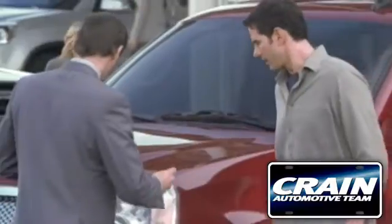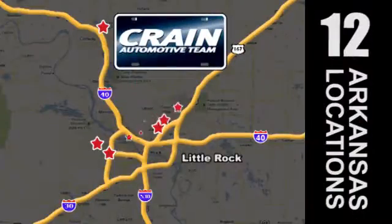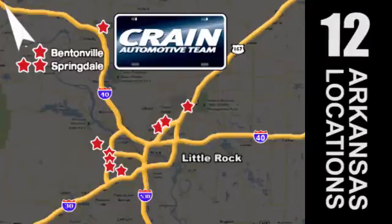Visit us anytime at Craneteam.com. Go, go, go, Craneteam's got them! Craneteam.com